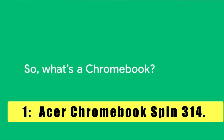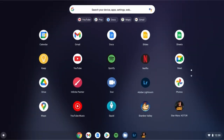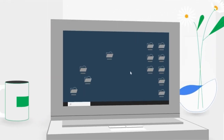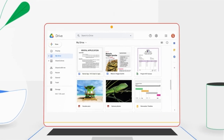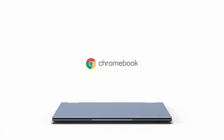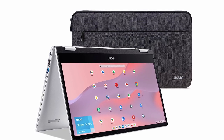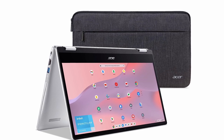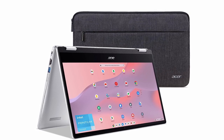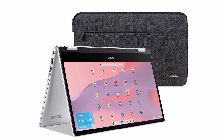Now moving to the last one — the Acer Chromebook Spin 314, your perfect companion for modern living. Powered by Chrome OS, an operating system developed by Google, this sleek and stylish device is built to meet all your needs effortlessly. One of the standout features is its automatic updates — you'll always have the latest features and security enhancements without any hassle. It boots up in seconds, so you can get started on your tasks right away.